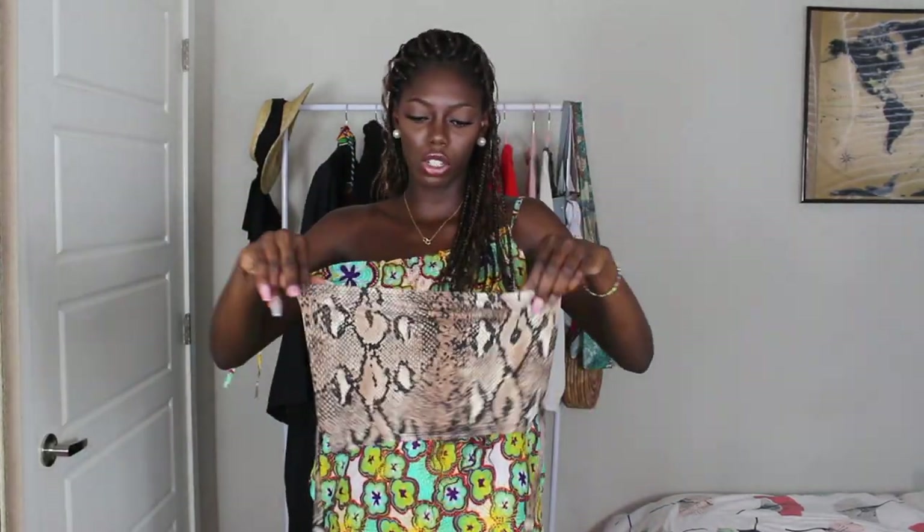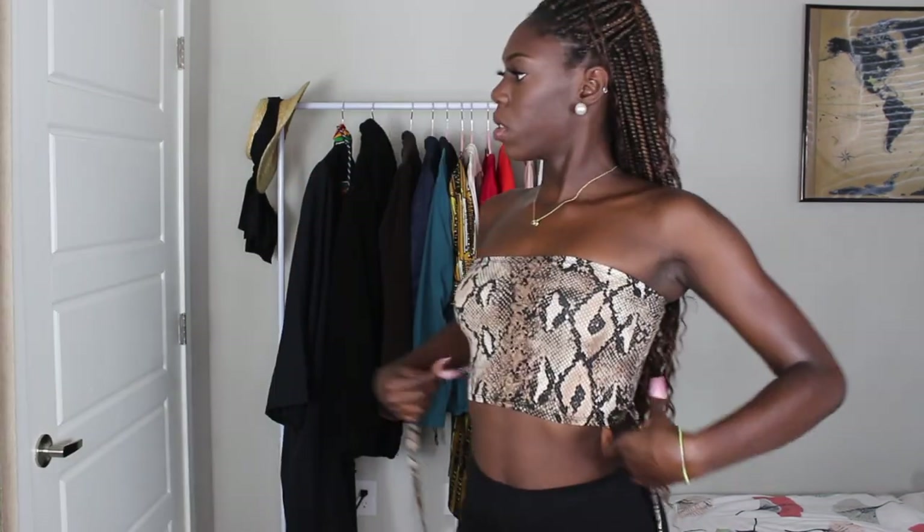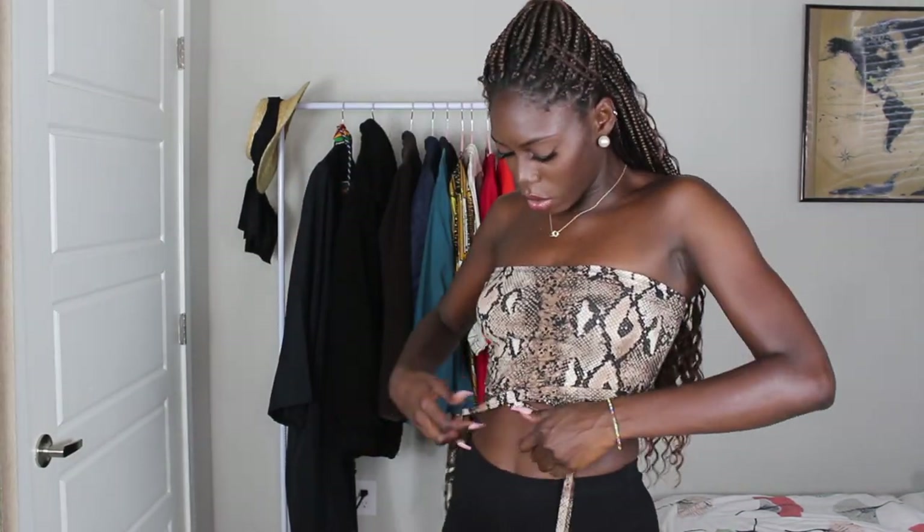First of all, why do I have two of the same thing? This is supposed to be a long skirt with the top. I'm so confused — what am I doing with two shirts? But anyways, I'm going to just throw something on and try it. So this is the front, and I think you cross this over like this, and then you tie it here. I just put biker shorts on just to try the top.